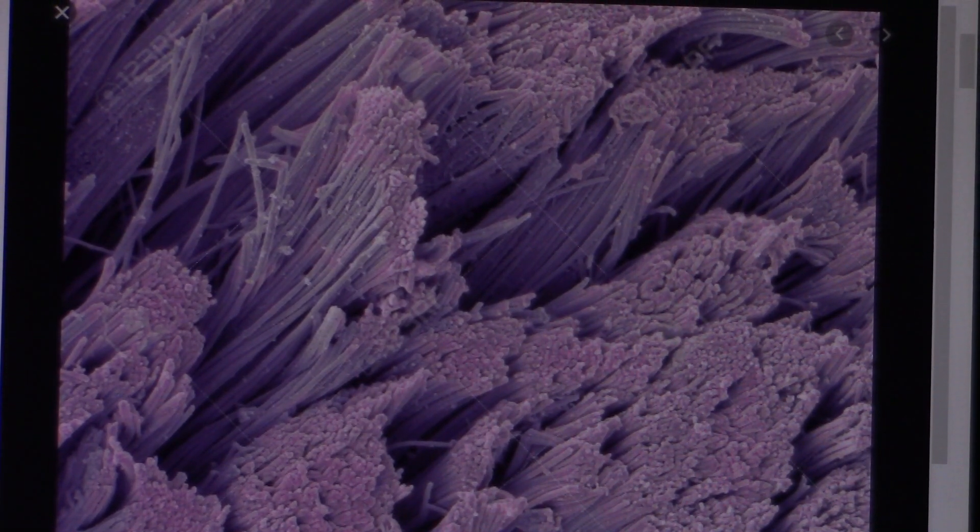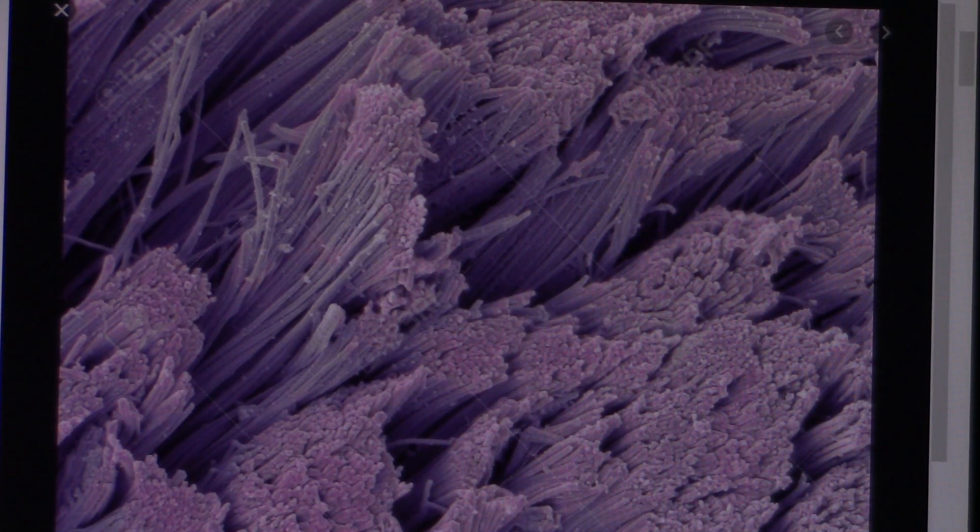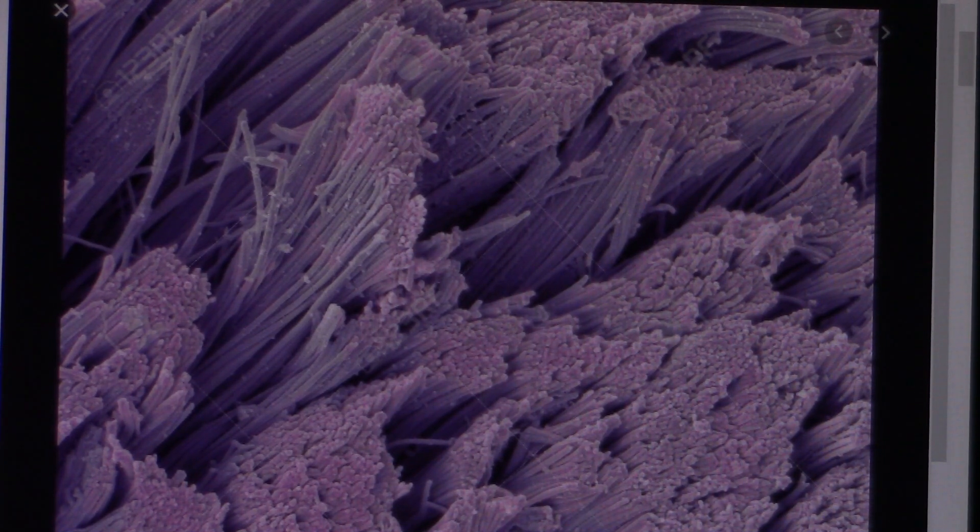We're going to be seeing fibers. It's kind of similar to this right here. Here's more — that's what you're going to be seeing, a lot of tendon fibrils. And it's on a scale that's just off the charts. I mean, you can't even imagine. You could never see it on a scale like it is inside our bodies.